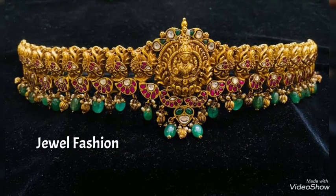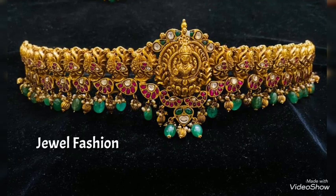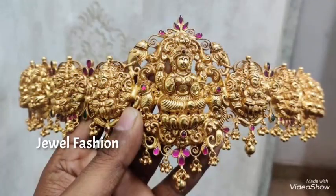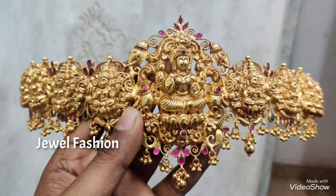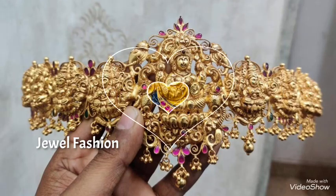Hello, my dear YouTube family, welcome you all back to another video on Jewel Fashion Channel. In today's video, we have brought to you all these beautiful hip belt designs, and all these are traditional and very beautifully vintage designed.